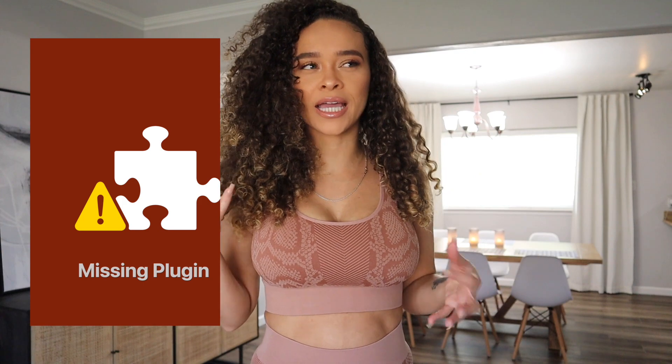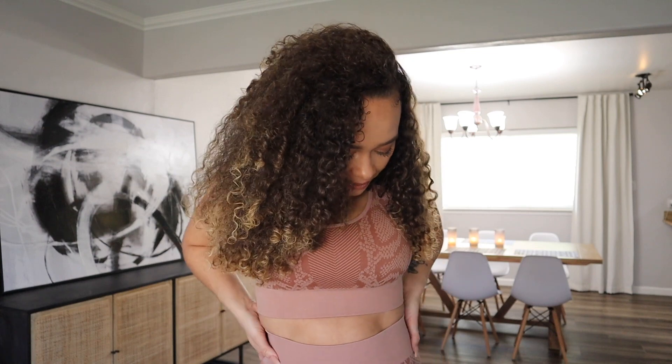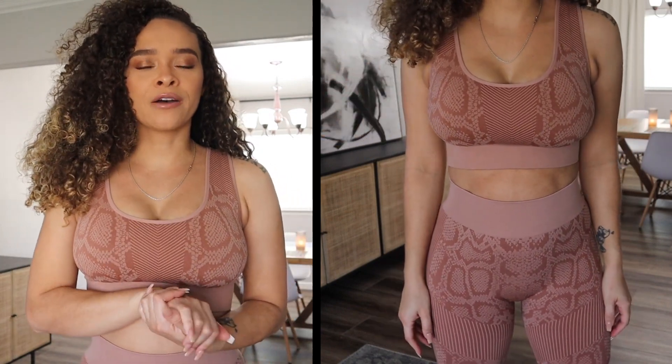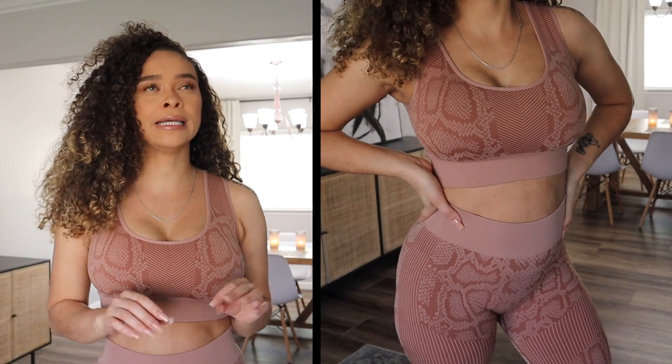This is the next set I got. I absolutely loved that last set so I decided to get it in another color. When I was looking at the picture when I ordered it, it looked like a light brown blushy color, but now that I got it in person it's more brown than the pinky blush color I thought it was. The description on Amazon says it is brown, so I can't really complain.